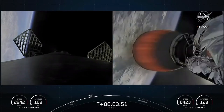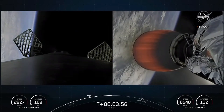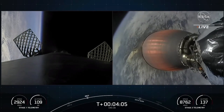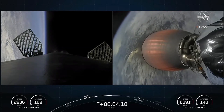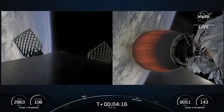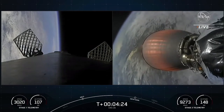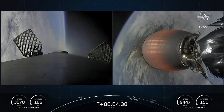You're watching a live webcast for the 26th commercial resupply mission to the International Space Station for NASA. This is SpaceX's 54th mission for 2022 and the fifth Dragon flight to the International Space Station just this year. We lifted off just about four minutes ago from Kennedy Space Center at Launch Complex 39A. So far, both vehicles are on nominal trajectories. On your left-hand screen is a view from the first stage; on your right-hand screen, an awesome view of the second stage Merlin vacuum engine with the Earth in the background.